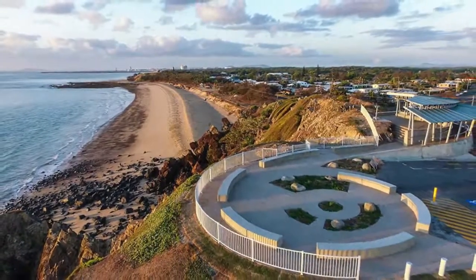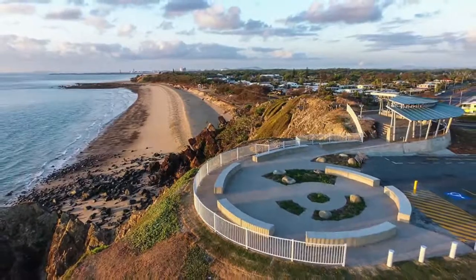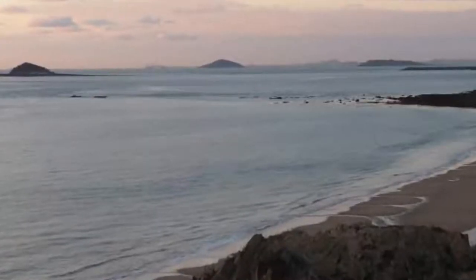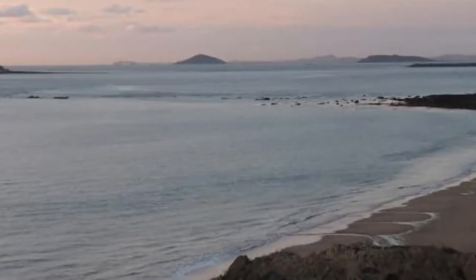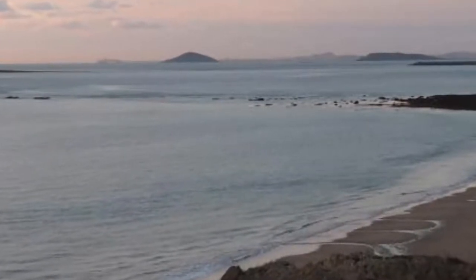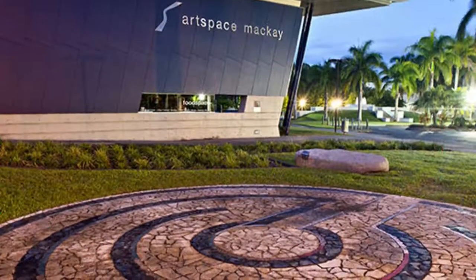Number six: Lambert's Lookout — possibly the most scenic vantage point in the Mackay region — has been updated in the last few years. At the north end of the gorgeous namesake beach, Lambert's Lookout grants majestic vistas of the Cumberland Islands, Slade Point to the north, and Mackay's backcountry.